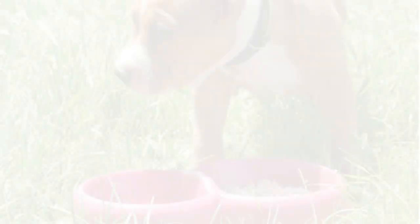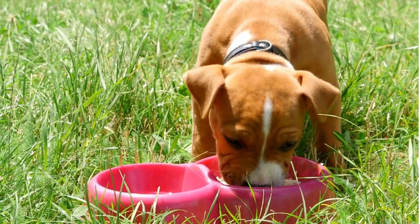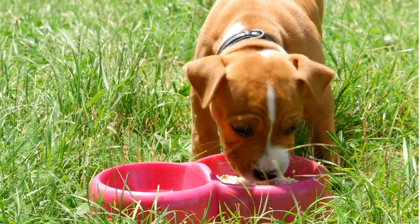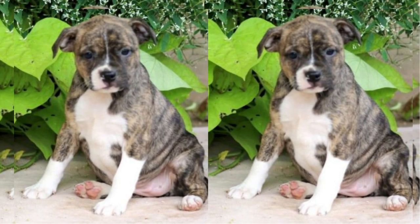When it comes to health, the Borkie is generally a robust and healthy breed. However, it's important to provide them with regular vet checkups, a balanced diet, and plenty of mental and physical stimulation to ensure their well-being.